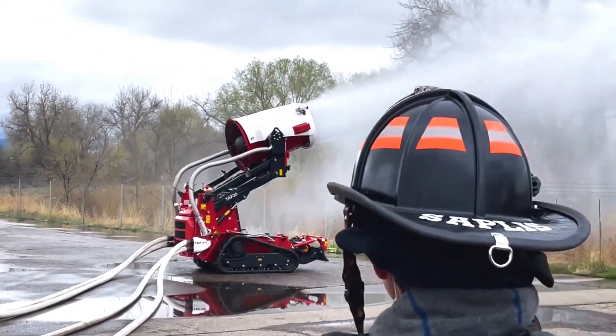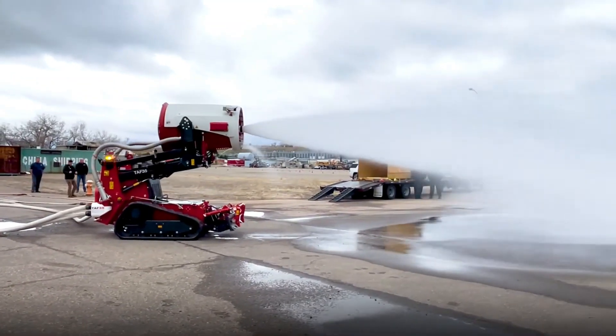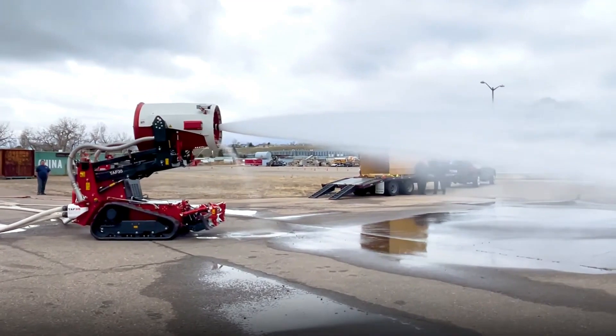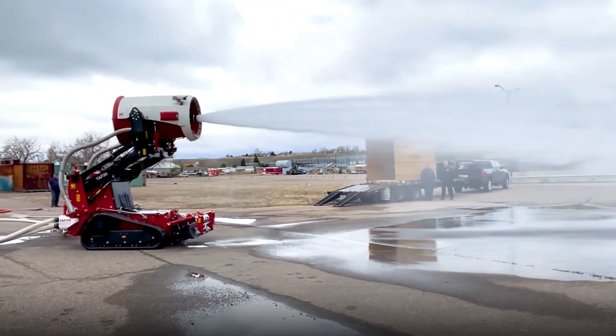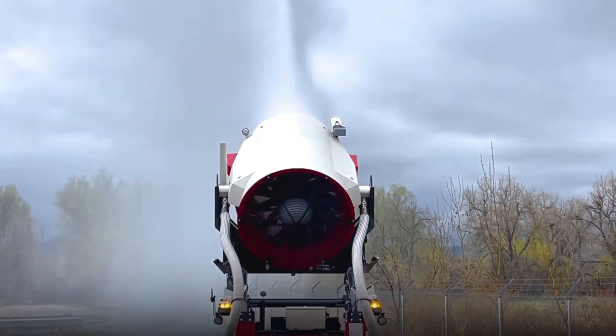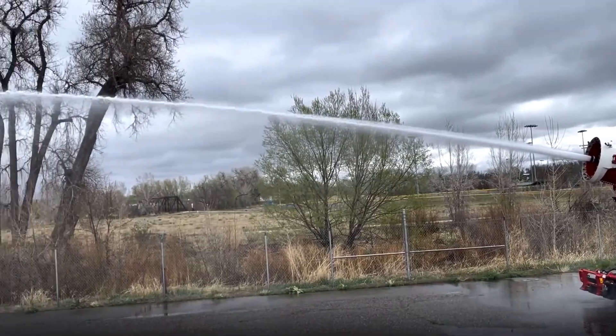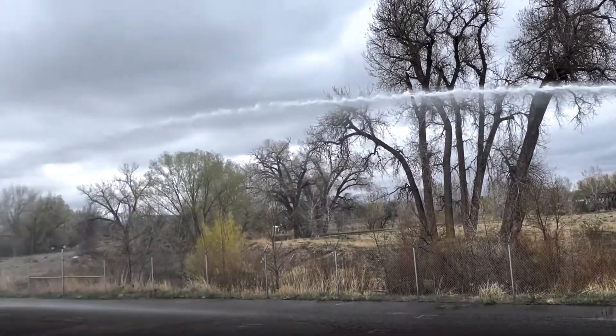The TAF-35 is known for its agility, making it suitable for deployment in hazardous scenarios such as explosions or industrial fires, where quick fire containment and extinguishing are crucial. Its remote operation capability grants it the flexibility to access and tackle fires over considerable distances, depending on the specific terrain conditions.